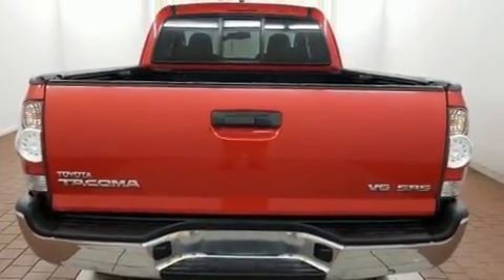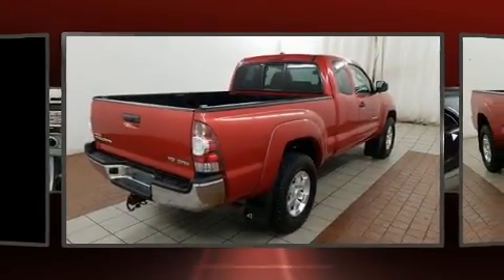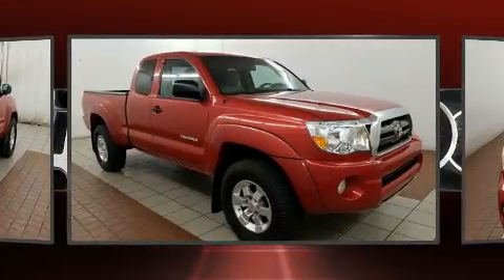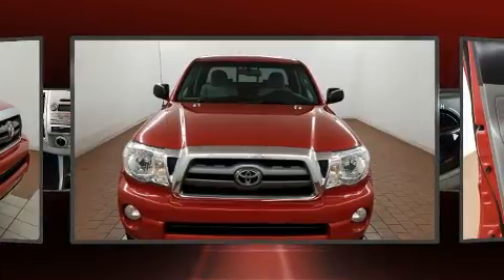Four-wheel drive allows you to go places you've only imagined. All of the premium features expected of a Toyota are offered, including one-touch window functionality, a tachometer, a rear-step bumper, and more.